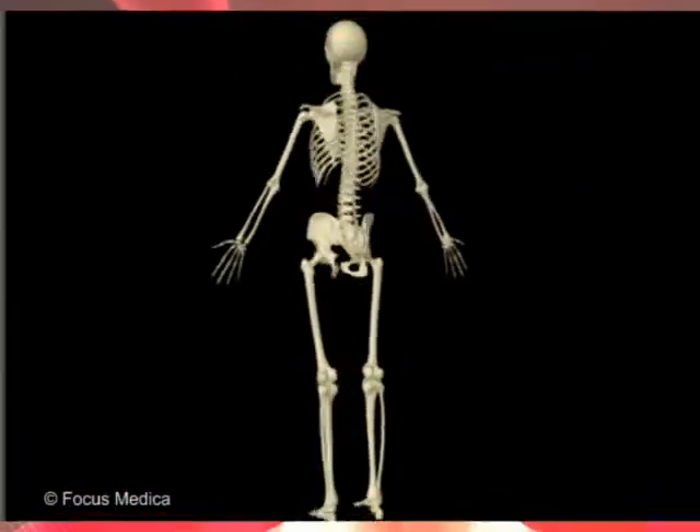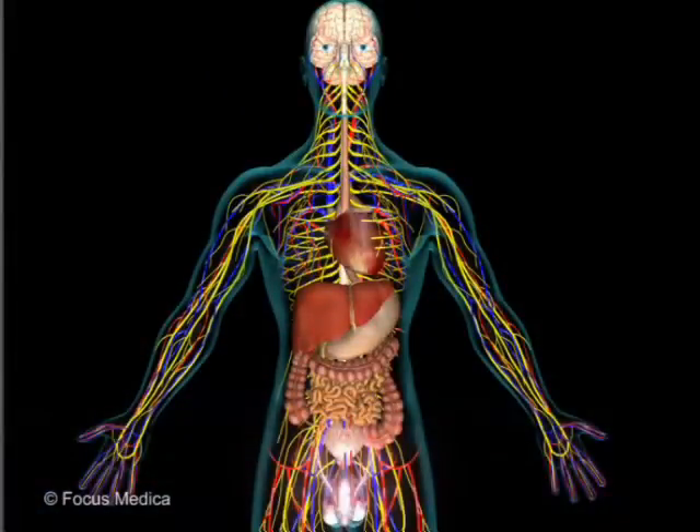These videos explore the human anatomy, identify organs, and enlighten where these organs are located and what they do.